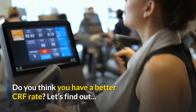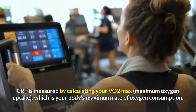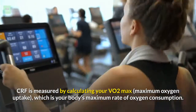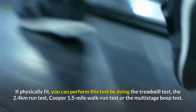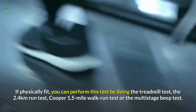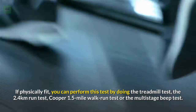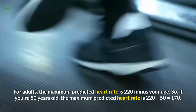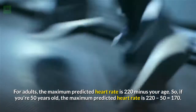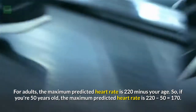Do you think you have a better CRF rate? CRF is measured by calculating your VO2 max — maximum oxygen uptake — which is your body's maximum rate of oxygen consumption. If physically fit, you can perform this test by doing the treadmill test, the 2.4 km run test, the Cooper 1.5 mile walk-run test, or the multi-stage beep test. The target heart rate during a treadmill test depends on your age. For adults, the maximum predicted heart rate is 220 minus your age — so if you're 50 years old, the maximum predicted heart rate is 220 minus 50, which equals 170.